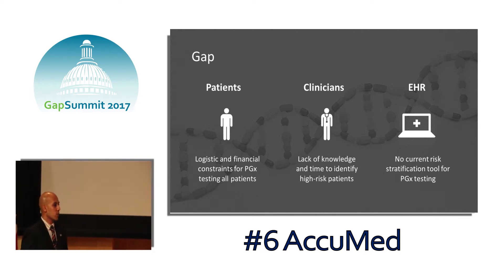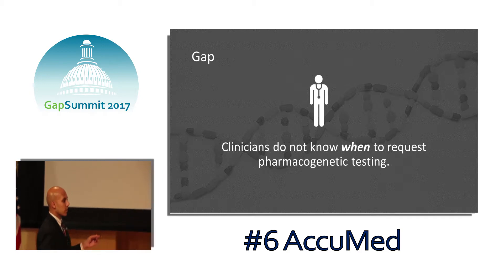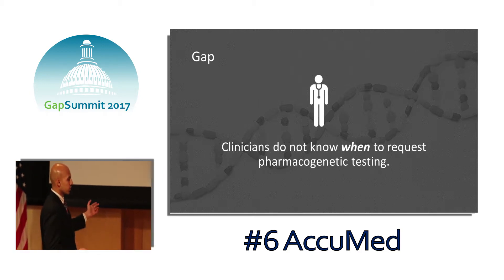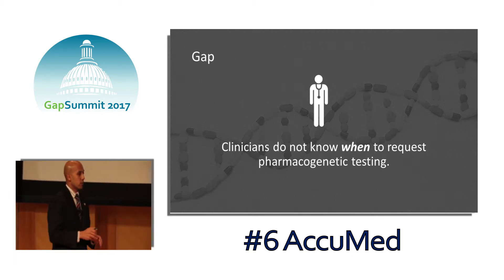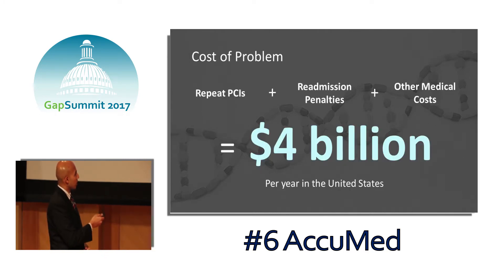There is a pharmacogenetic test that can identify these 30% of patients. The problem is you can't perform this test on every single patient who comes in with a heart attack due to logistical and financial reasons. There's no current risk stratification tool built into existing electronic health record systems to indicate when a pharmacogenetic test is warranted, and clinicians have a fundamental lack of knowledge and time in identifying high-risk patients who would benefit from pharmacogenetic testing.